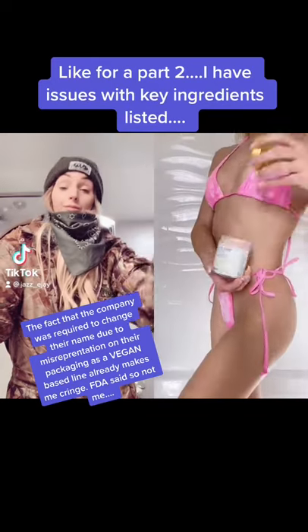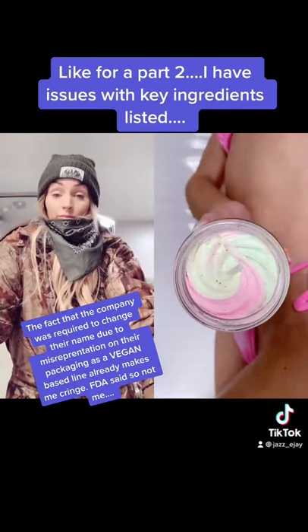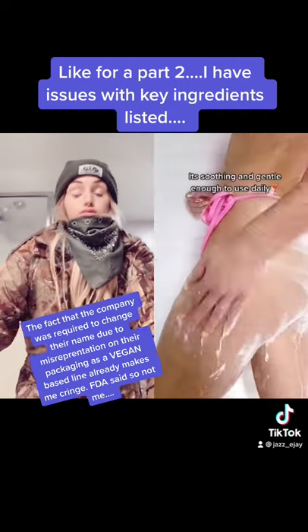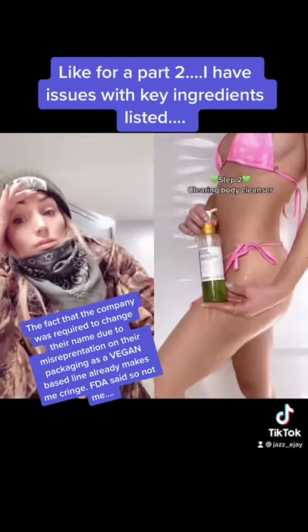I'm assuming most of you sent this to me as you wanted an honest opinion on not only the price point, the ingredients, but the effectiveness of these products listed. They were simple products they state, coming in at $109.